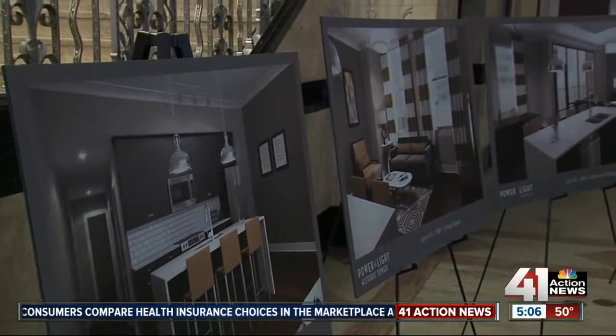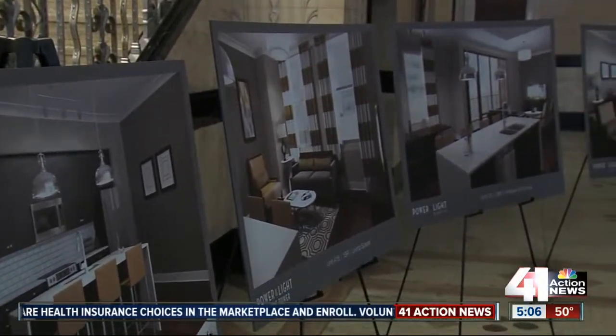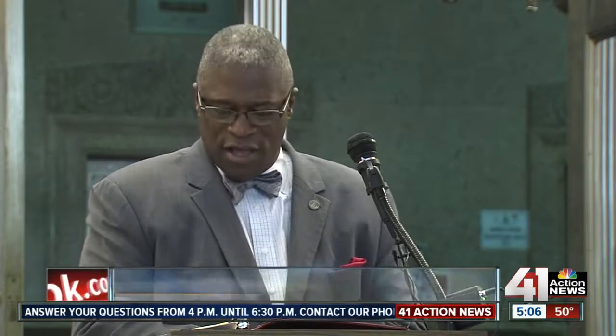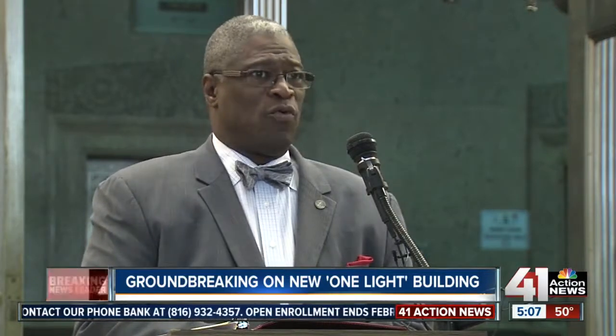City leaders are calling the project yet another sign that demand for residential space in downtown is growing. "When you look at downtown as a neighborhood, what you see and what you find is a beehive and a hub of activity, revitalization, and innovation. It's really a place where people want to be."